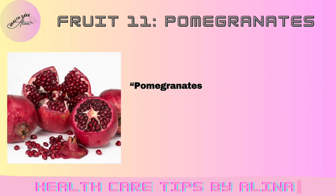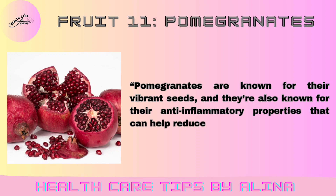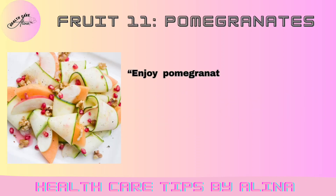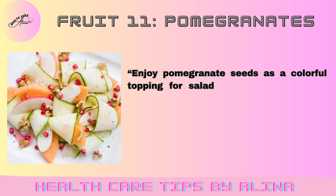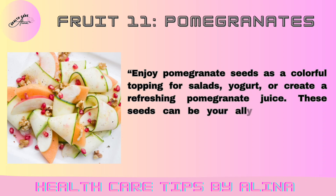Fruit 11: Pomegranates. Pomegranates are known for their vibrant seeds, and they're also known for their anti-inflammatory properties that can help reduce uric acid levels. Enjoy pomegranate seeds as a colorful topping for salads, yogurt, or create a refreshing pomegranate juice. These seeds can be your ally in the battle against high uric acid.